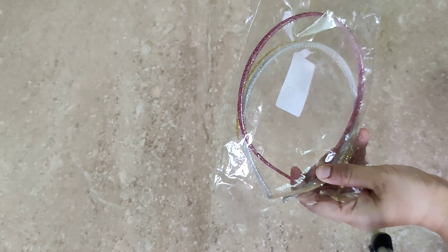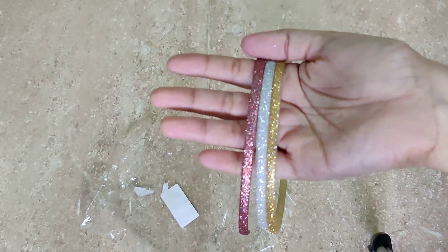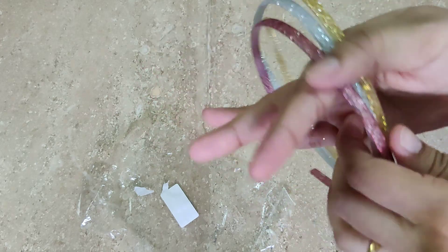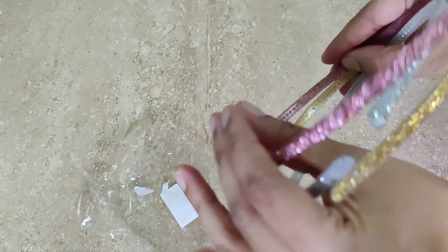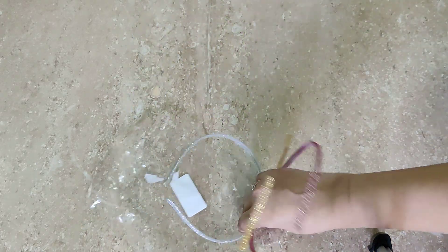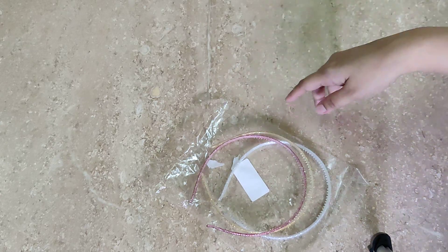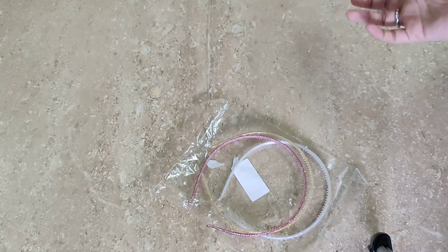The fourth gift is glittery hair bands, which I purchased since it's Christmas and they look great with her dresses. There are three hair bands — one red, one silver, and one golden. They don't hurt much; my daughter hasn't complained. I think kids with longer hair can wear these without any problem.